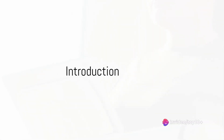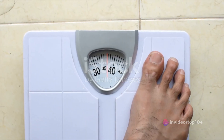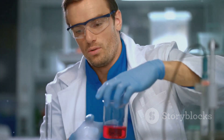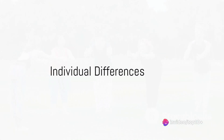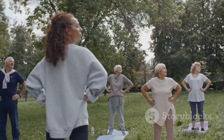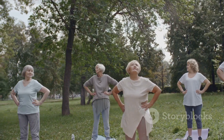Ever wondered why weight loss seems like an uphill battle for some, while others seem to shed pounds with relative ease? It's a valid question that stumps many. But don't worry, it's not a mystery, it's science. And today, we're going to demystify it for you. Before we delve into the process, remember, everyone's body is unique, and what works for one person may not work for another. The most important thing is to find a plan that fits your lifestyle and stick to it.